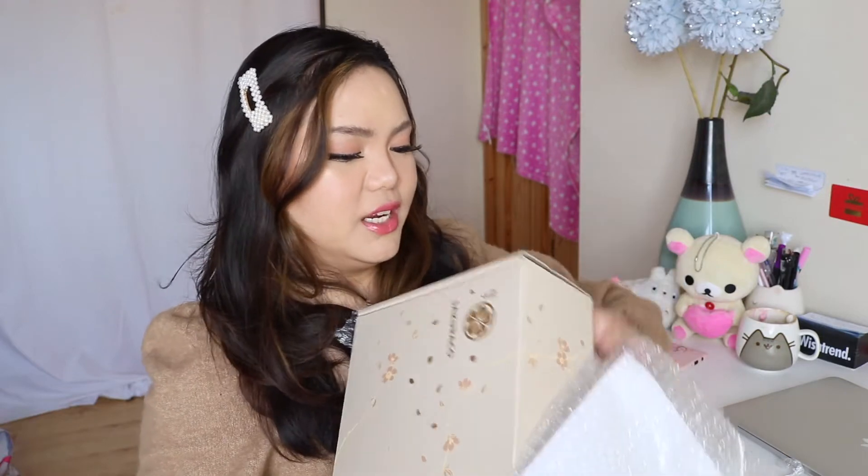I am back with another new video and today we are opening a package from Sakura Co. I just want to let you know that this is not sponsored and I bought this with my own money. I'm really excited because this only came in today — Sakura Co arrived earlier than I expected. Oh my god, look how gorgeous the packaging is.